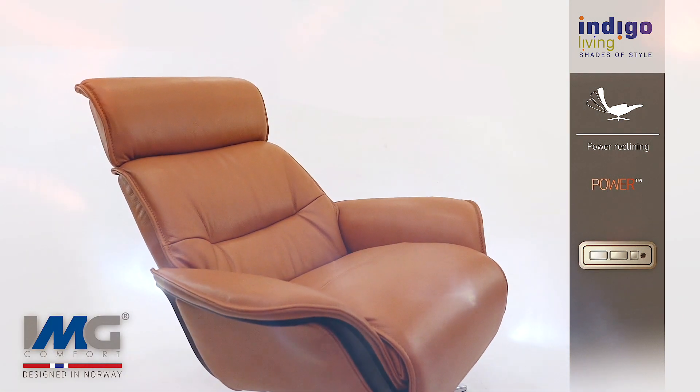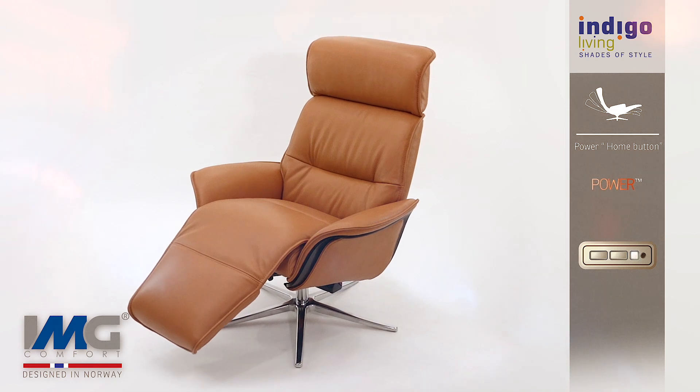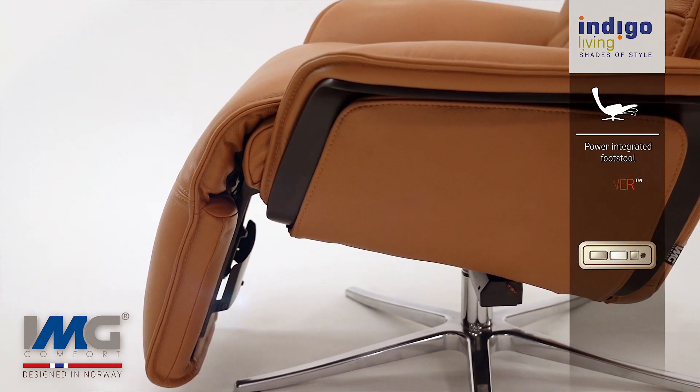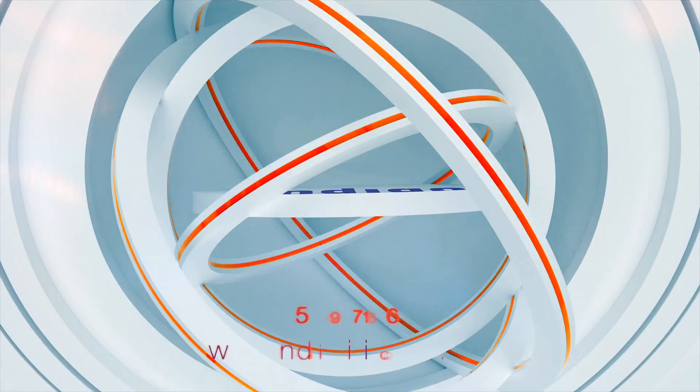Customise your power recliner and choose from a wide range of timber and leather or fabric combinations. Experience Scandinavian passion, quality and comfort. Visit Indigo Living, Home Central, Kiwana.